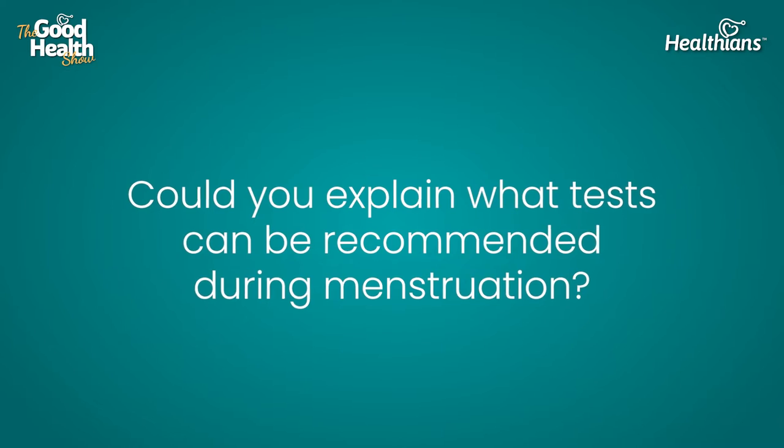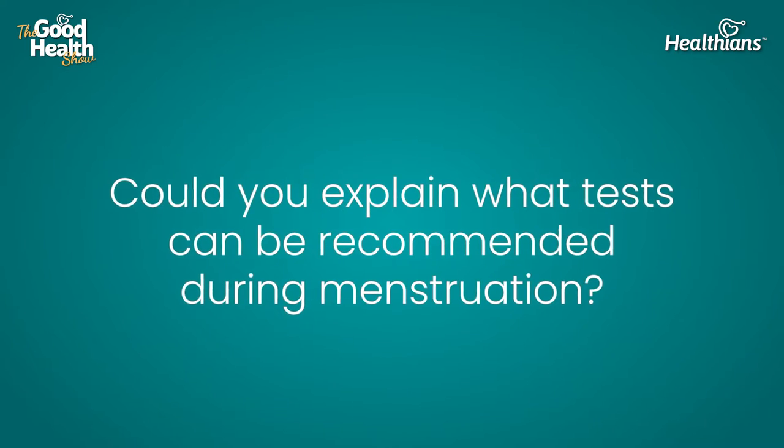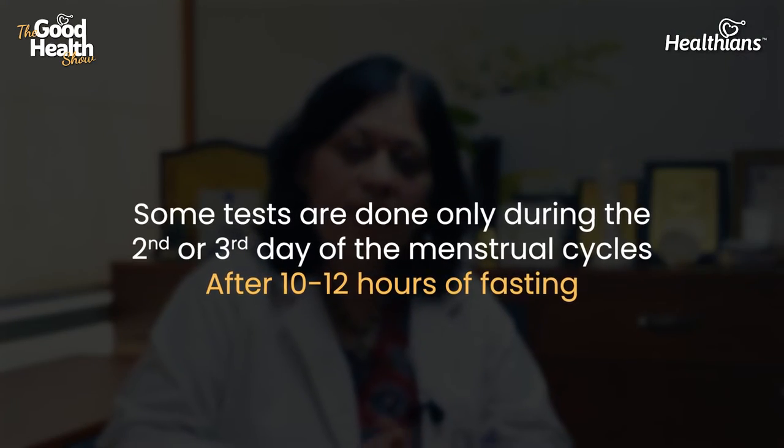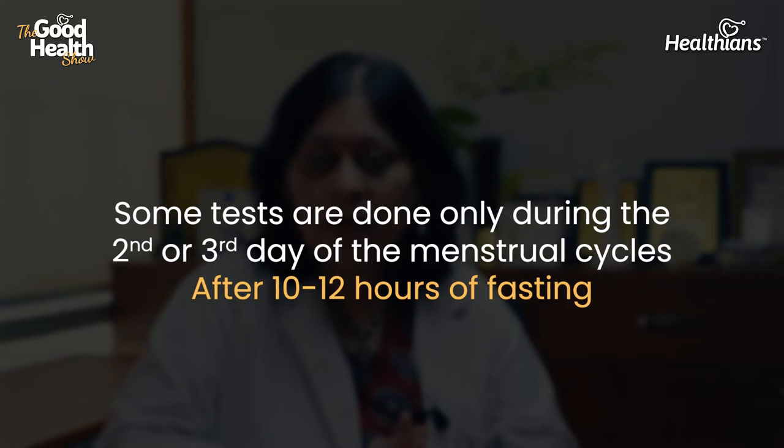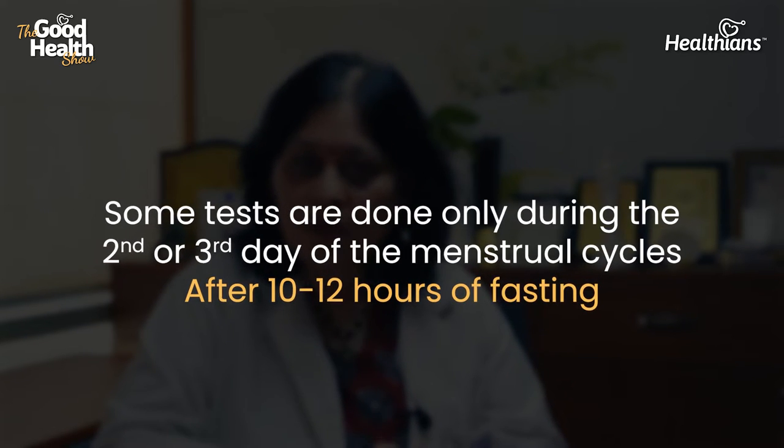Some tests are recommended specifically on the second or third day of your menstrual cycle, and they require 10 to 12 hours of fasting beforehand. Fasting is important because eating will alter the hormonal status that we want to measure, and the reference values are based on this fasting pattern.